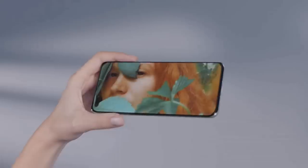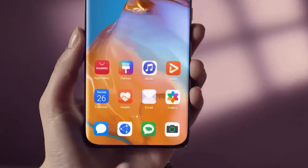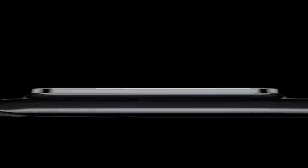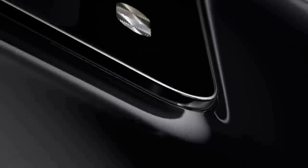The Huawei P40 Pro is powered by the same Kirin 990 5G chipset seen in the Mate 30 Pro 5G and Huawei's folding phone, the Mate XS. This is based on 7nm manufacturing technology and is plenty fast enough to keep up with the latest flagship phones. The processor is paired with 8GB of RAM and is currently the only high-end chipset with integrated 5G, meaning it will work well with both dedicated 5G networks of the future and current hybrid LTE/5G networks.